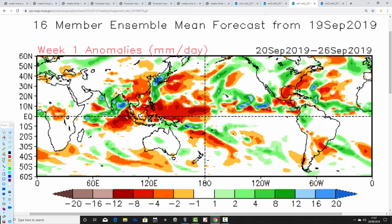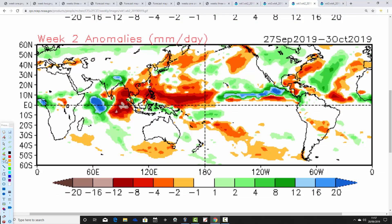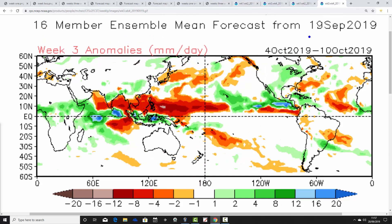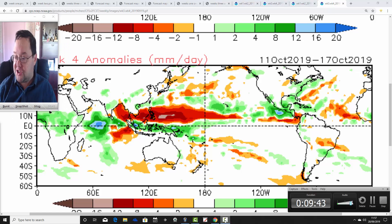Finally, the CFS V2 precipitation anomalies: the coming week, the 20th to the 26th of September, is indeed unsettled with above average rainfall — a real change from what we've had in September so far. Week two, the 27th of September to the 3rd of October, is not as wet — average precipitation, with wetter than average conditions just to our east. Week three signal is getting weaker, with average precipitation, possibly just trending towards slightly drier than average, and that continues into week four — though these are very weak signals in weeks three and four, as always with the CFS.